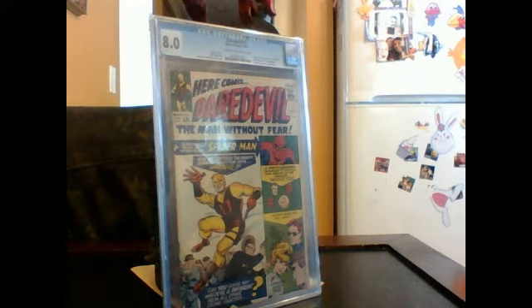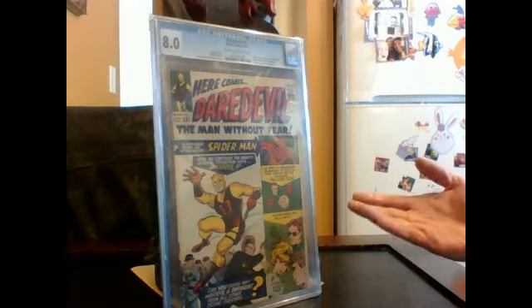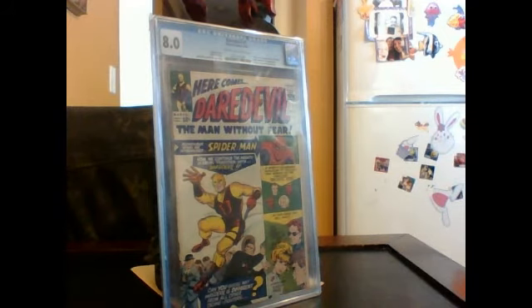As with most of my reviews, I like to show where it all came from. Today this is Daredevil number one from 1964 — this is my own personal copy. I love Daredevil that much, I had to get my hands on his first appearance. This is not just the first appearance of Daredevil, it's also the first appearance of Foggy Nelson and Karen Page.